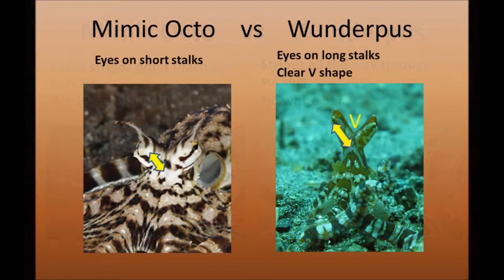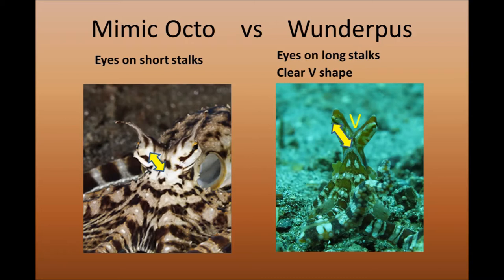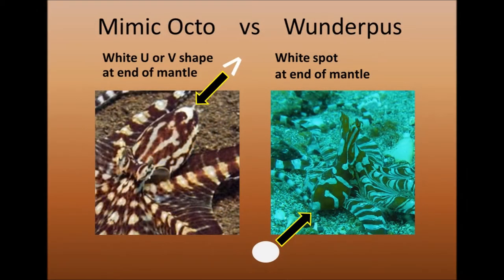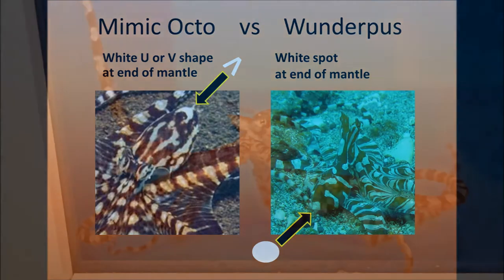The Mimic Octopus has eyes on short stalks, whereas the Wunderpus has long stalks, and they have the eyes in a clear V shape — also quite easy to see. And then the Mimic Octopus has on the end of the mantle a white U or V shape, where in the Wunderpus this is just a white spot.